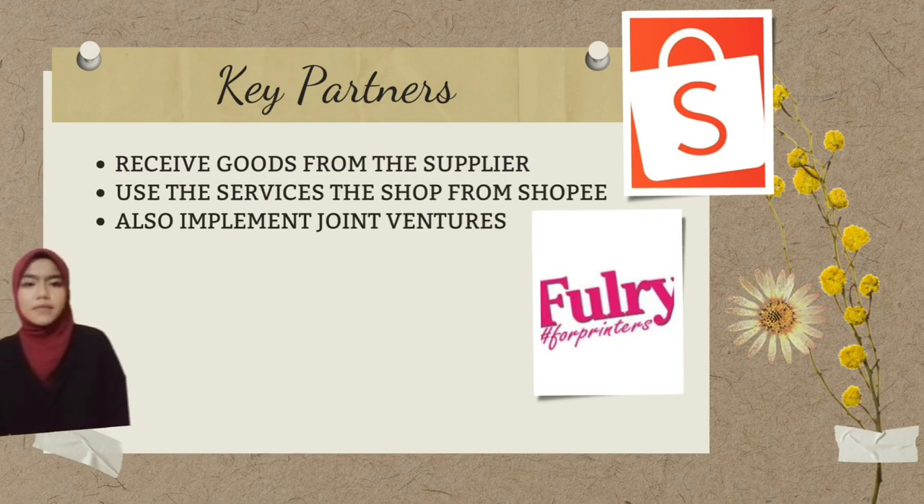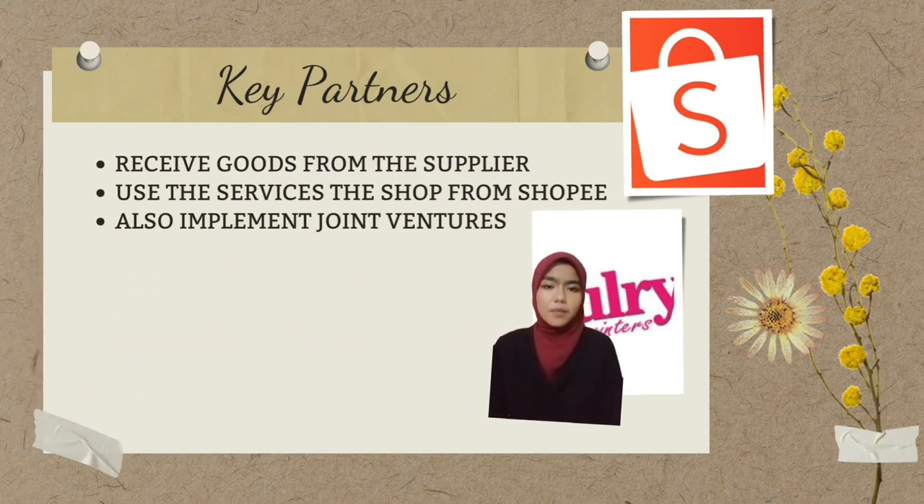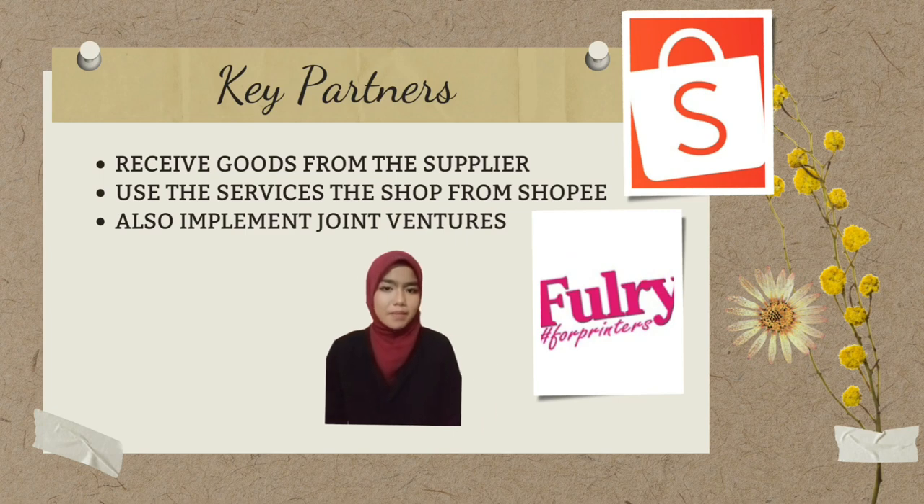Our partners will receive goods from new suppliers, print experts, and vendors for packaging such as paper bags, wrapper paper, stickers, and cards.